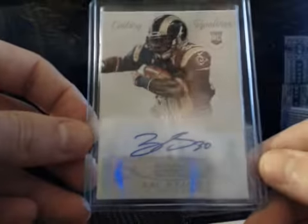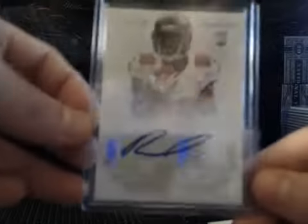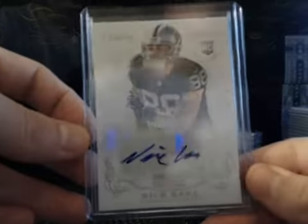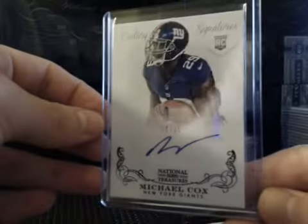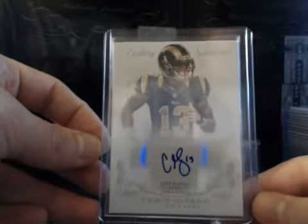Zach Stacey, Rookie Auto — nice one there, Zach Stacey. Russell Shepard numbered to 49, gold version. Nick Kassa, also to 49. Michael Cox, black version, numbered to 25 — black parallel. And then a veteran, Chris Givens to 25.